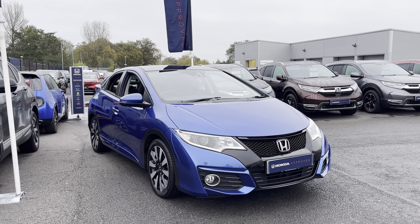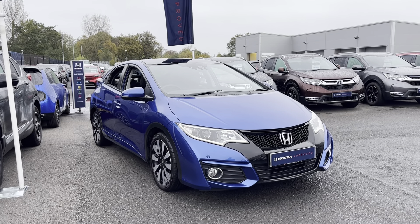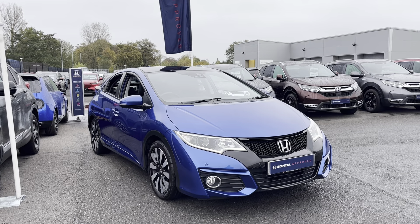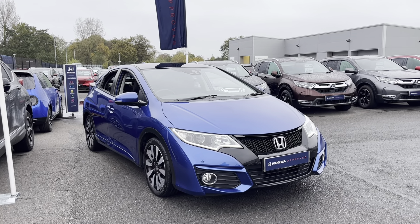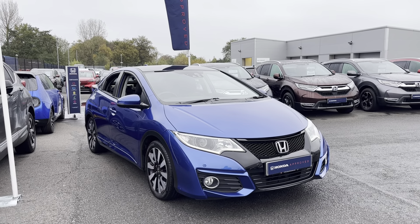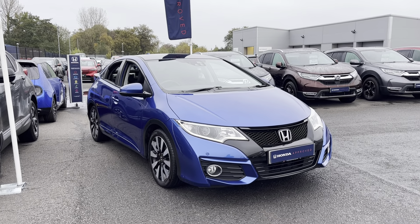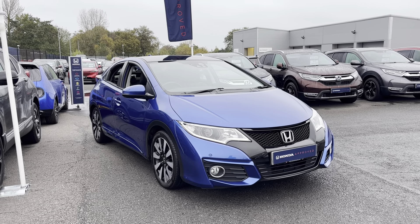Hi everyone, welcome to Southport Honda. I'm Tom, the internet specialist, and next car on our list is this fantastic Honda Civic 1.8 SR in brilliant sporty blue — a fantastic looking car with plenty of key features. If you want any more information or a more personalized video, please don't hesitate to give us a call on 01704 500 501, where one of our sales team will be able to do a full video of the car for you.